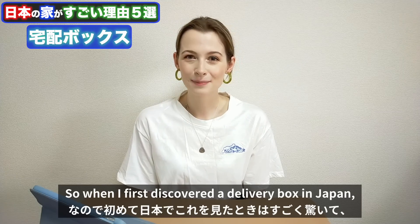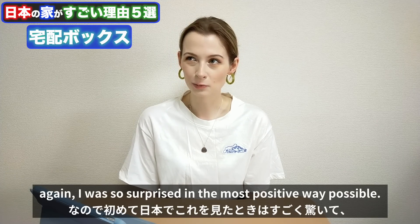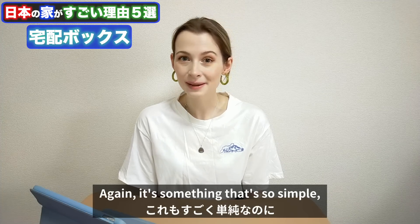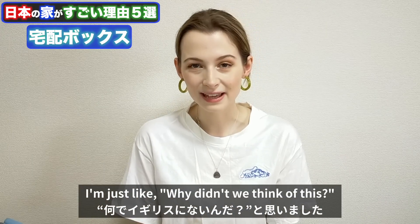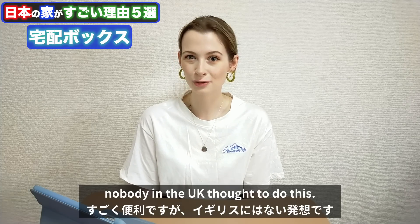All of these problems could be avoided if we had a delivery box. When I first discovered one in Japan, I was so surprised in the most positive way. It's something so simple — I'm just like, why didn't we think of this? It's so convenient and it feels like nobody in the UK thought to do this.